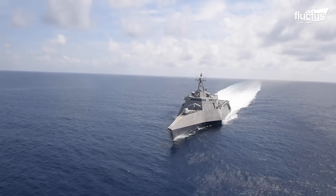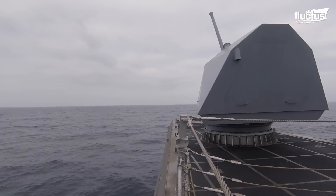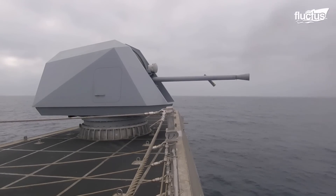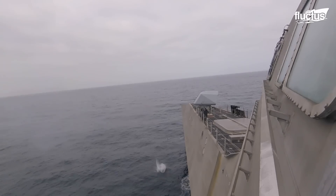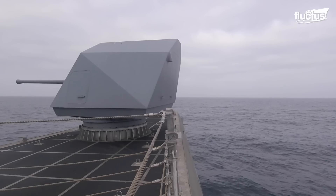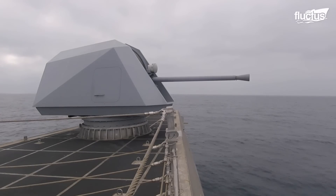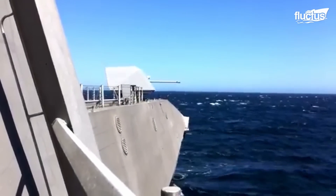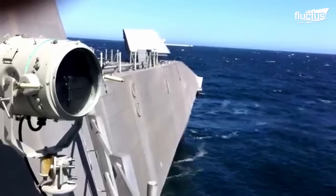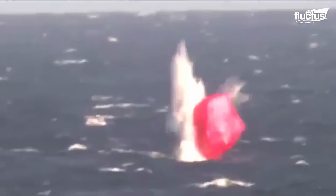Besides missile launching systems, the LCS can integrate weapons like the Mark 110 Mod 0 57mm gun mount, serving as a multi-purpose medium-caliber gun. By firing up to 220 rounds per minute, this gun is effective against threats like small boats, patrol vessels, and other small surface vehicles. The high-speed, powerful capabilities of this system were demonstrated during the combat system's ship qualification trials in the Pacific Ocean. This shows all the capacity an LCS can have, with its long list of weaponry making it deadly and unique.